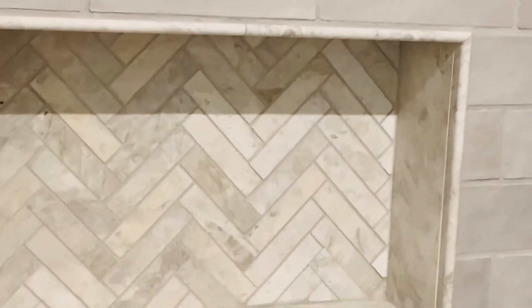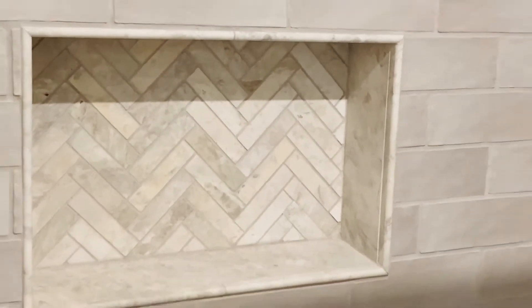I also did it in the niche. That's how it matches the floor, and over here we have our little mermaid squad, our tails, and another little mermaid.